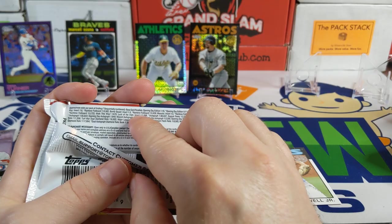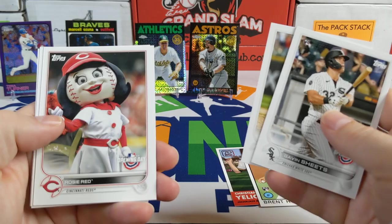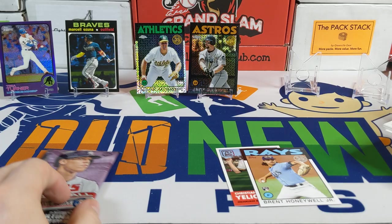Moving on to 2022 Opening Day. I'd love to see one of those 'Look at the Irish' insert cards — they're 1 in 698. There are some insert parallels: Gavin Sheets, Jacob deGrom, Liam Hendriks, a Rosie Red, Alex Verdugo, Casey Mize, and a Trey Turner.